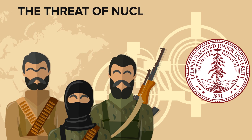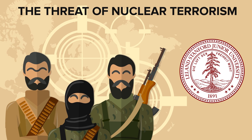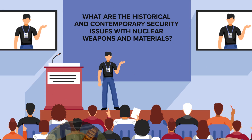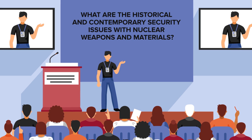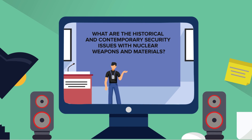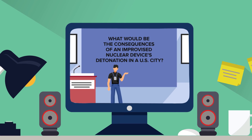The Threat of Nuclear Terrorism. You can take a six-week free course online with Stanford University on this topic — anyone can take it, as long as you have a passion for learning new things. There will be various units, such as what are the historical and contemporary security issues with nuclear weapons and materials, and what would be the consequences of an improvised nuclear device's detonation in a U.S. city. Stanford has many free courses online, but it seems you won't get formal certification.